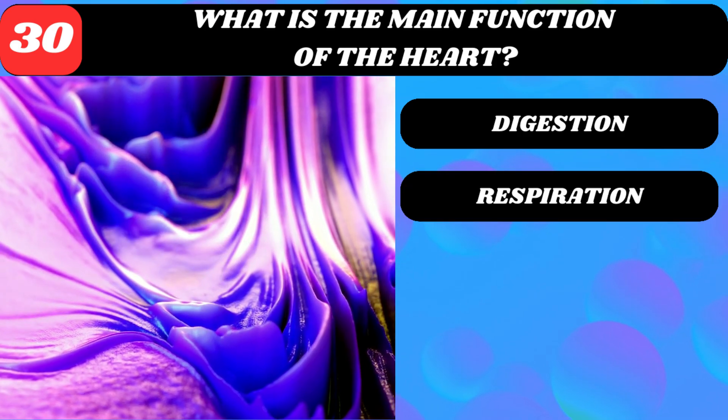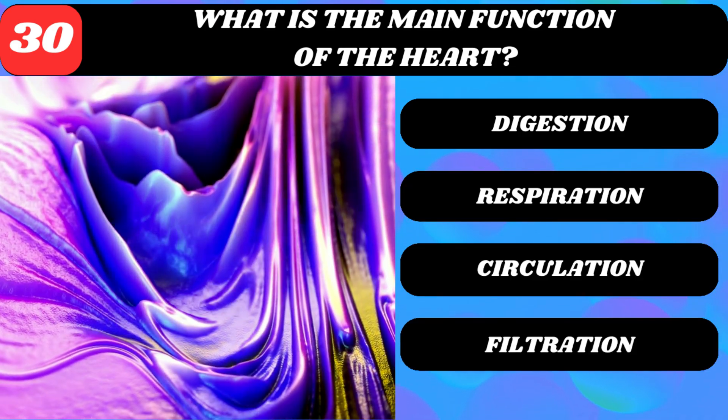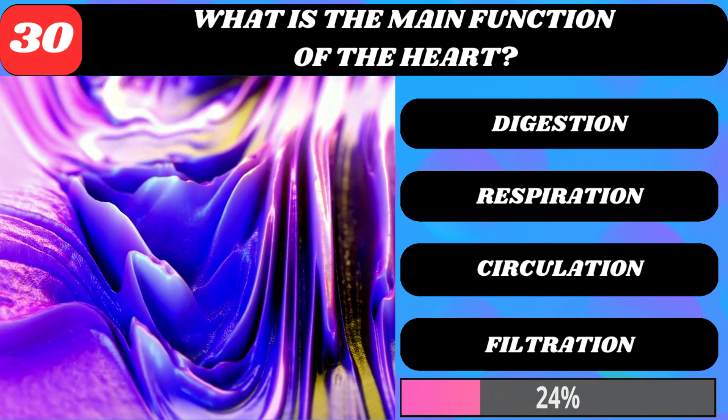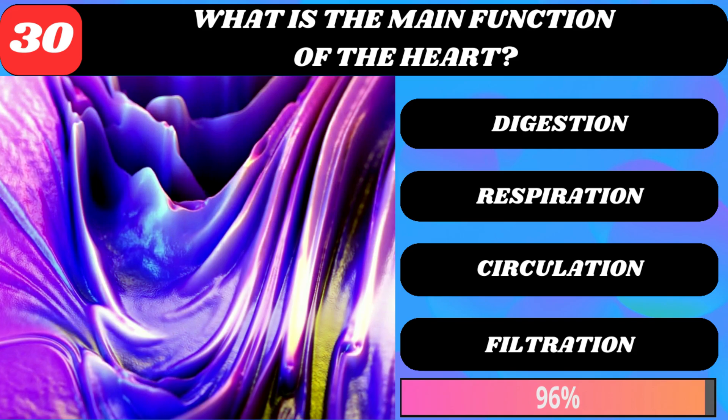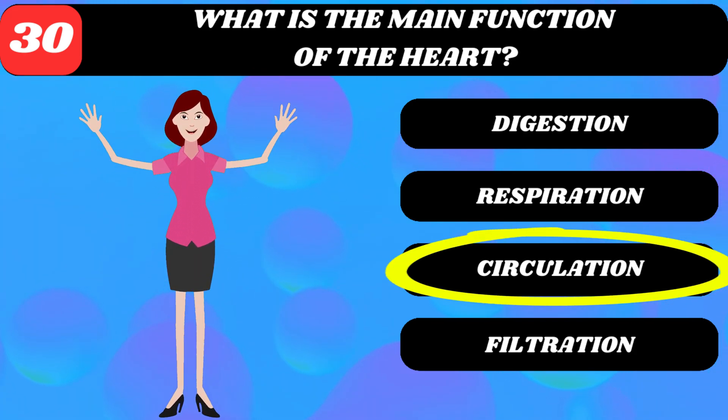What is the main function of the heart? Digestion, respiration, circulation, or filtration? Circulation of blood.